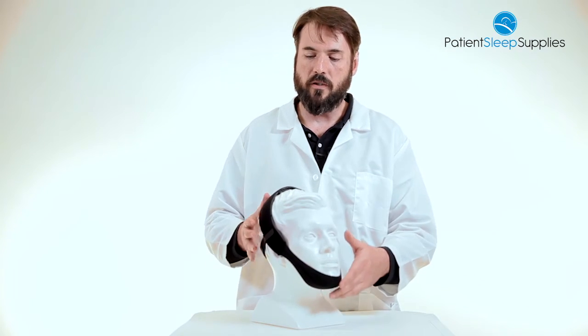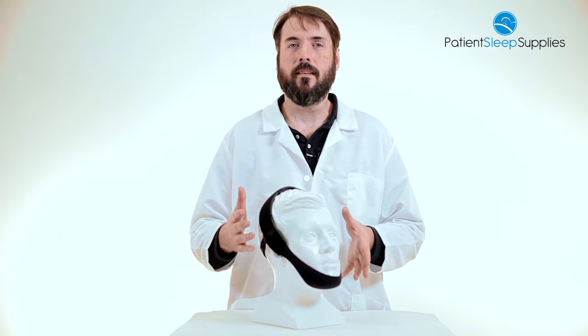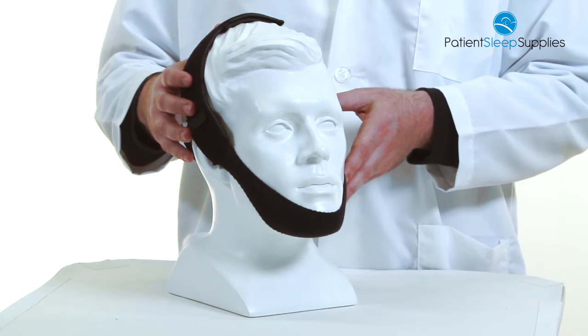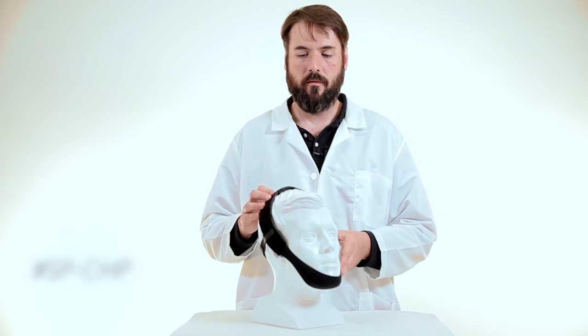This entire chin strap is made with a neoprene material for a soft texture and is breathable during the night to keep you cool. This again is the premium chin strap SP-CHP. Thanks so much for watching.